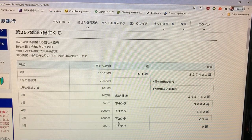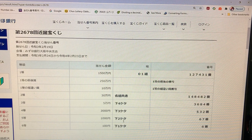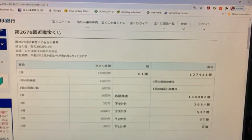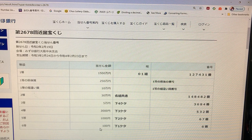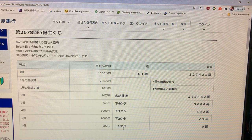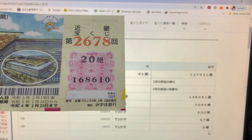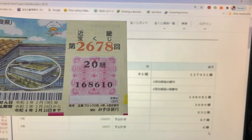To win the fifth prize, Sen En: the last two numbers of your ticket must be 6-7. I got 10. No good. And to win the sixth prize, Hyakuen: the last number of your ticket is a 6. I got a 0. I lost — I lost everything.